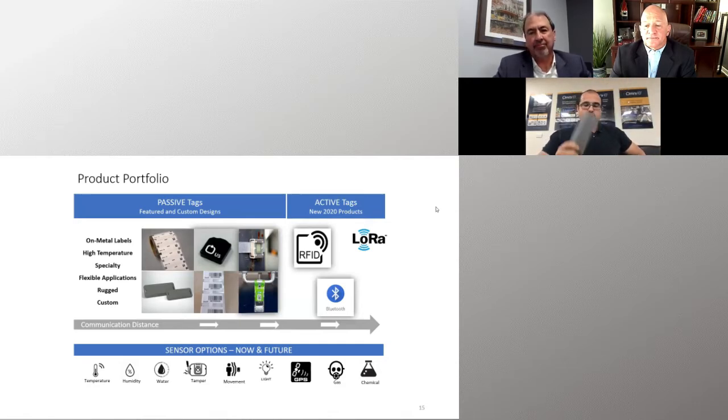We have our XO3000 — super long read range, 100 feet in open air — and this is what Mike uses. When you put these in the ground, as discussed, ground attenuates the signal. But when you've got 100 feet in the open air, that gives you a lot to play with, so you're able to track assets underground.